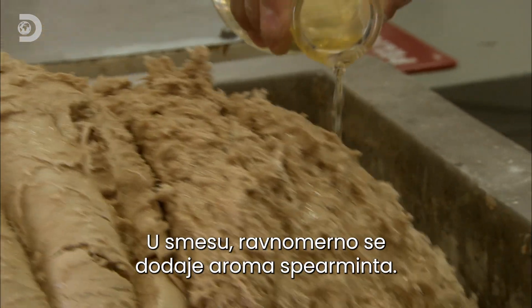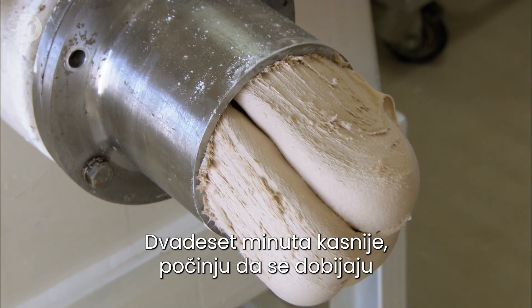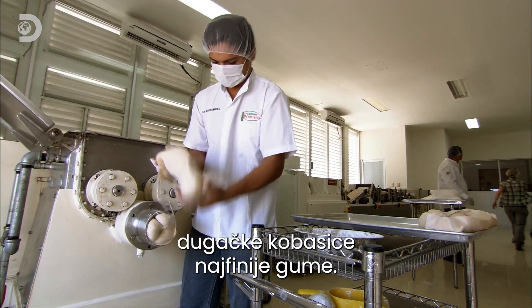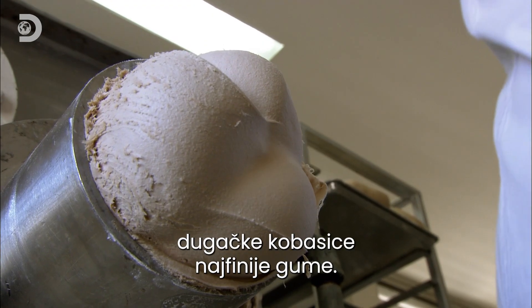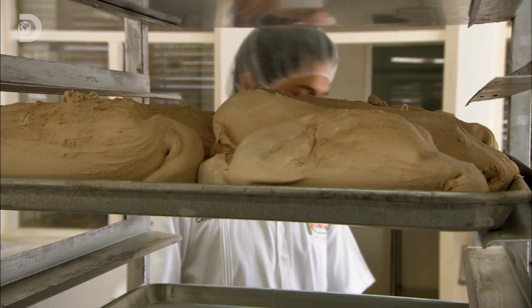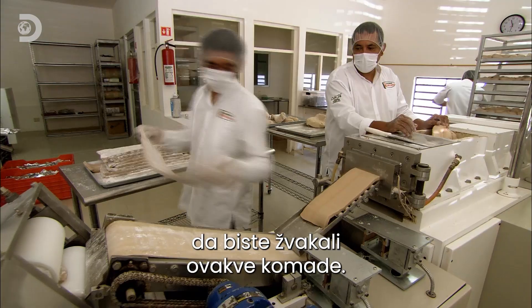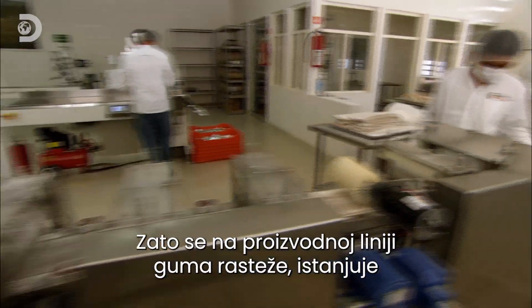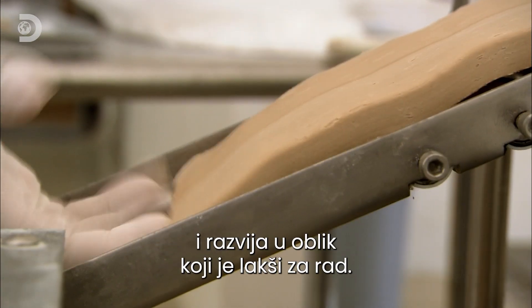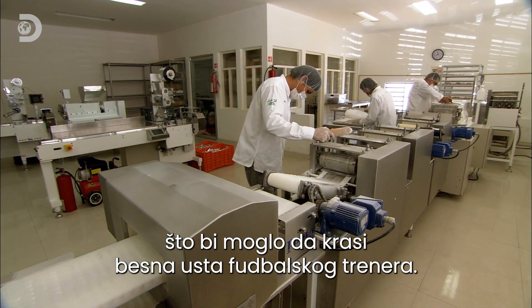Spearmint flavouring is added evenly to the mix. Twenty minutes later, they start to extrude long sausages of the finest gum. Once at room temperature, it's ready to be processed. You'd need a mouth like a mammoth to chew on hunks like this, so a line of machines stretches, flattens, and unrolls the gum into a more manageable shape — finally starting to look like something to grace the angry mouth of a football coach.